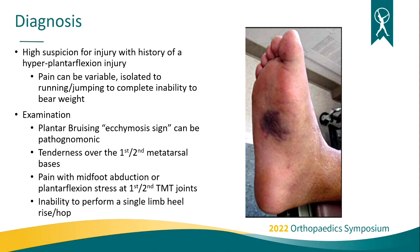For diagnosis, when any of these mechanisms presents in the office, you want to have a high suspicion for this type of injury. Pain can be variable — patients can come in walking and only have pain with running, jumping, cutting, or pivoting, all the way up to more unstable injuries where they're unable to bear any weight. On examination, a plantar ecchymosis sign — bruising in the arch of the foot — is generally pathognomonic for a midfoot sprain. Tenderness directly over the first and second tarsal-metatarsal joints, pain with midfoot abduction or dorsiflexion stress testing, and inability to perform a single leg rise or hop test are all key findings.